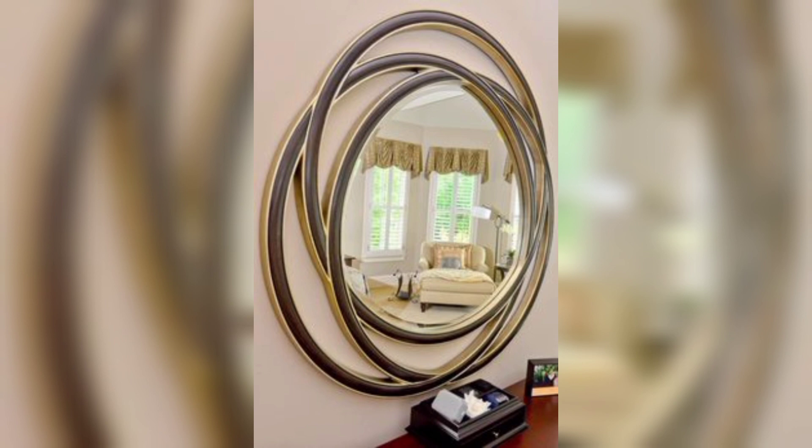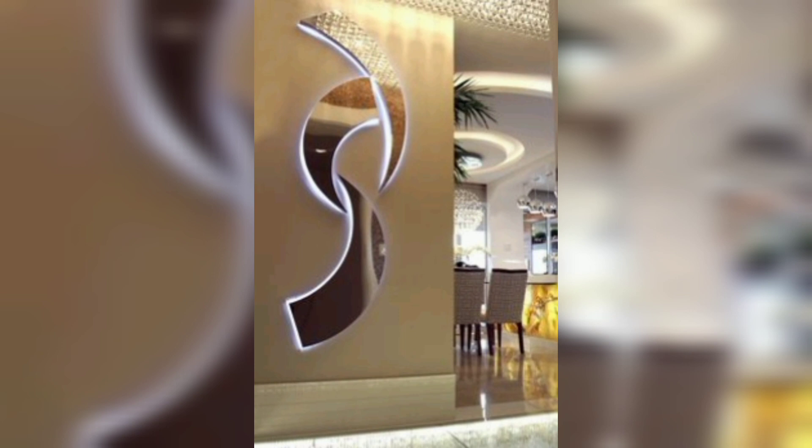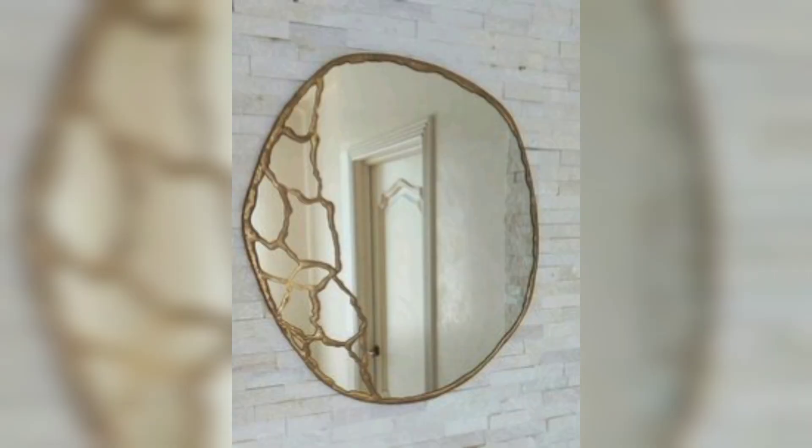Mirrored wall art: use a mirrored surface as a canvas for creative artwork, or apply adhesive mirrored decals in unique designs for a contemporary touch.